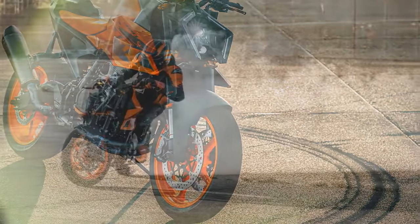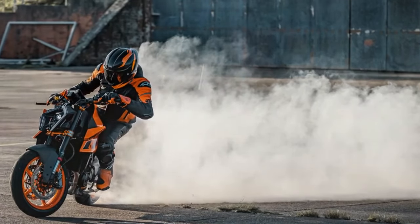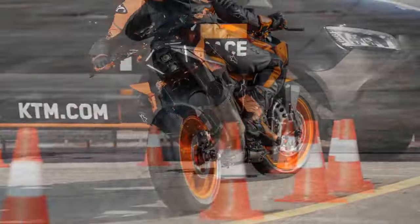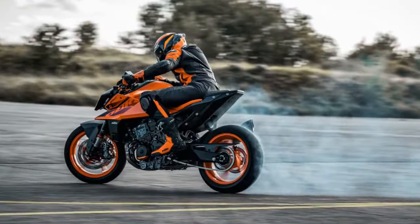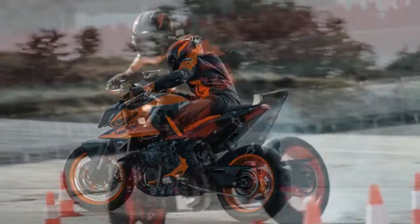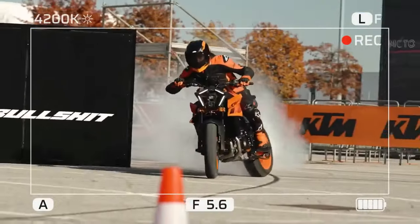The 990 Duke claims 123 horsepower at 9,500 rpm and 76 lb-ft of torque at 6,750 rpm, compared to the 890's 121 horsepower and 73 lb-ft of torque. The emphasis on torque and manageable power delivery is noticeable in city riding or navigating twisty mountain roads. Despite its propensity for mischief and wheelies, the engine's standout feature lies in its flexibility — it offers a surplus of usable torque, reducing the need for constant gear changes and making the riding experience less demanding.